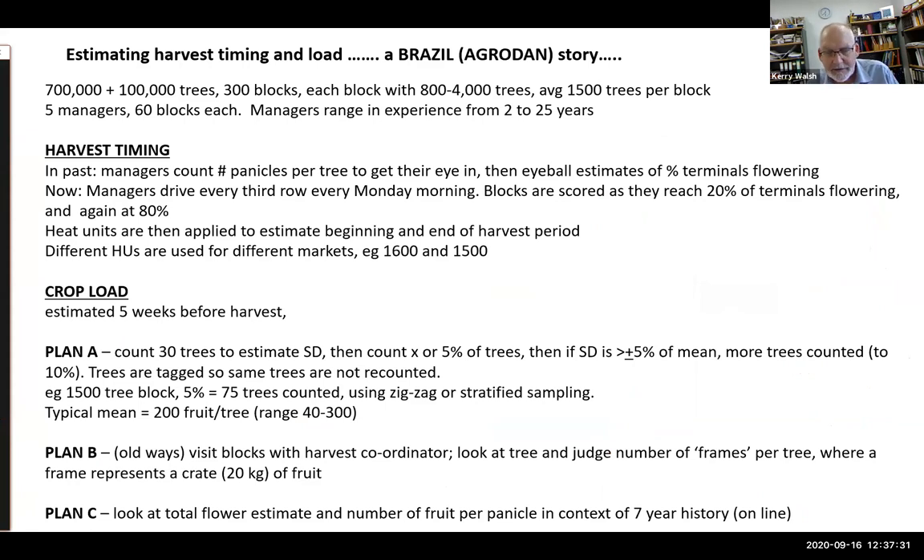The intent of this presentation is to address the issues of forward estimation of harvest timing and harvest load — every grower has their own approach. A Brazilian system example: this particular farm sells 90 percent of product to Europe with a small percentage to the domestic market. It has 700,000 trees with 100,000 coming on as young trees — big production — across roughly 300 blocks of approximately 1,500 trees per block, with five managers each looking after 60 blocks.